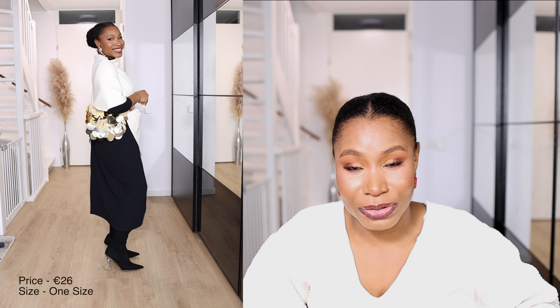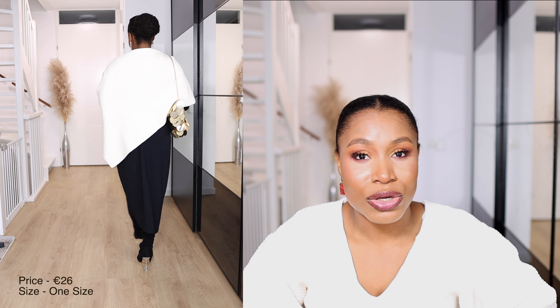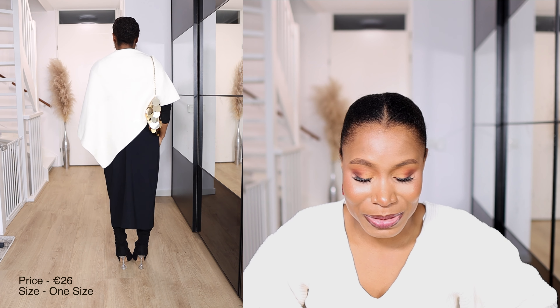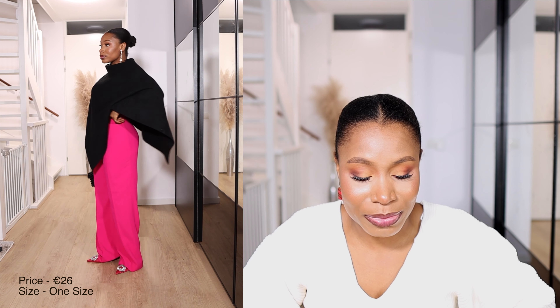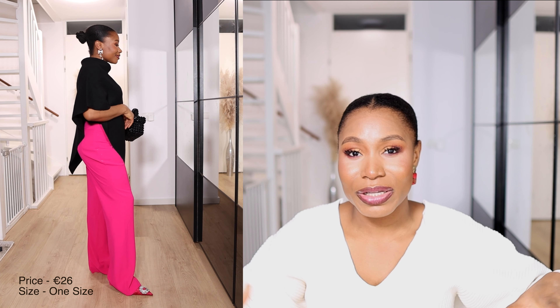I also got two capes from Zara — one in black and one in cream. I paid 25.99 euros each but have since seen the price drop to 13 euros on their website. I wanted something versatile to pair with sleeveless outfits for a more modest but stylish look, and both capes do exactly that.